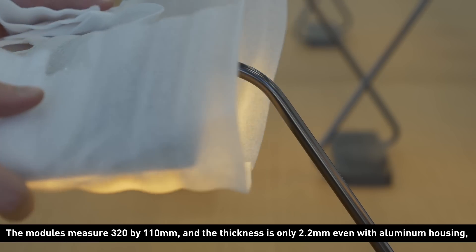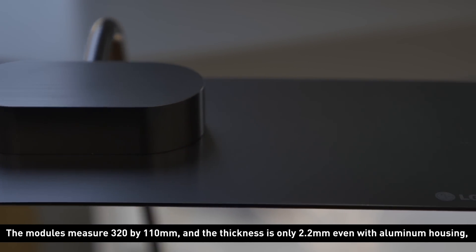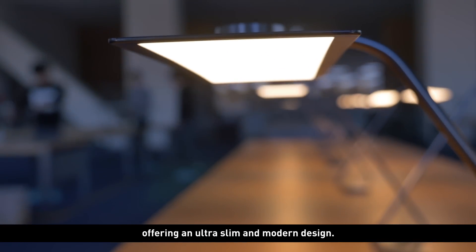The modules measure 320 x 110 mm, and the thickness is only 2.2 mm even with aluminum housing, offering an ultra-slim and modern design.